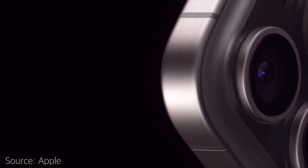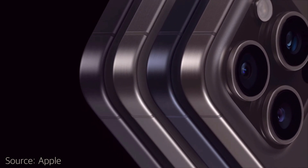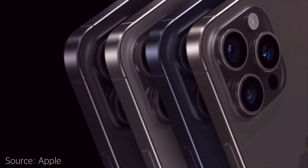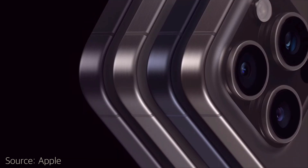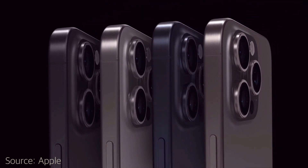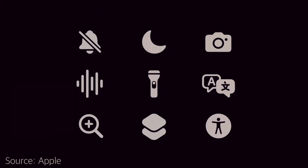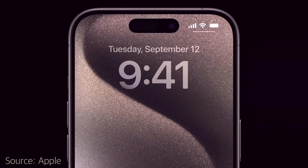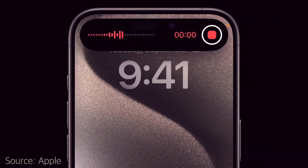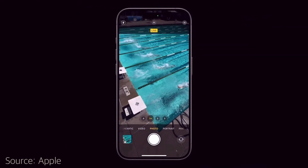In terms of colors, the iPhone 15 Pro has four shades of titanium: black titanium, white titanium, and my two favorites — blue titanium and natural titanium. Another new feature is an action button, which replaces the mute button. You can customize the action button with features such as the camera, voice recorder, workouts, alarm, flashlight, and other customizable shortcuts.